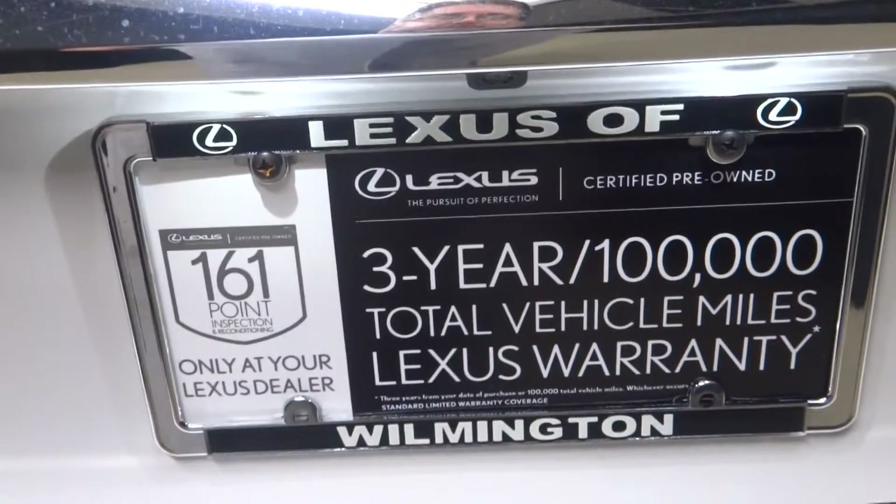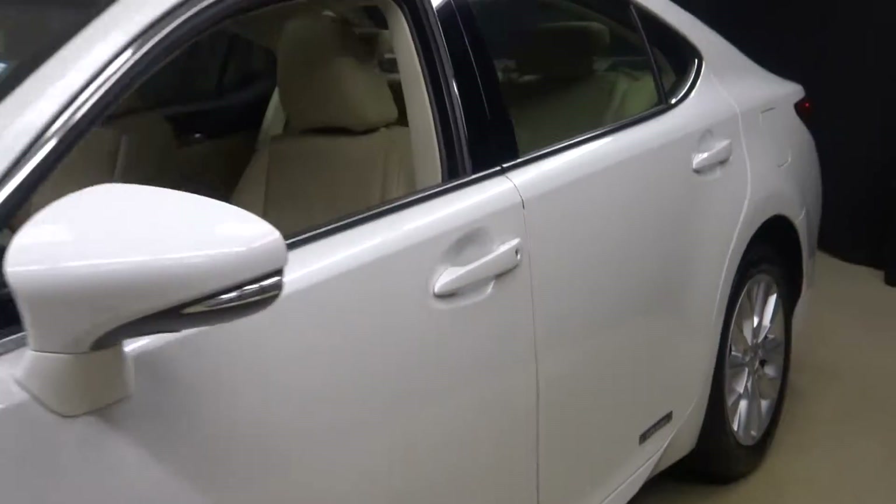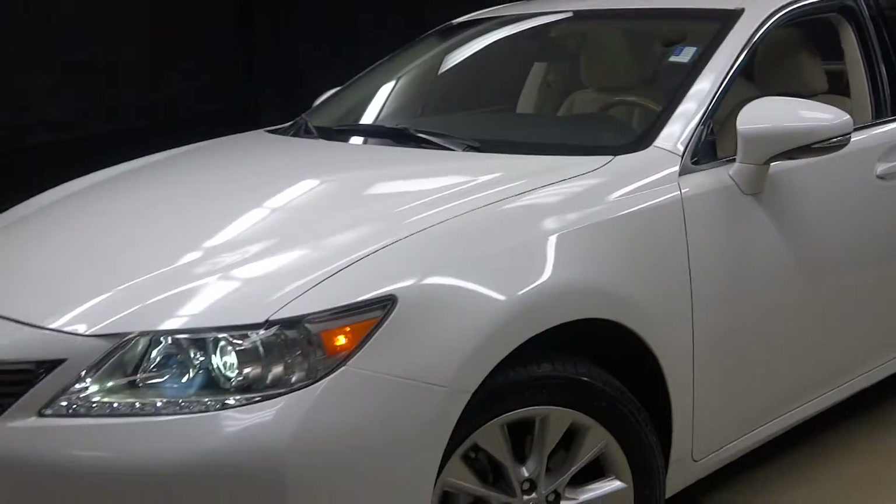Plenty of room in the cargo area, and this vehicle is Lexus certified — meaning this ES-300H has been put through a 161-checkpoint inspection by our certified Lexus technician.